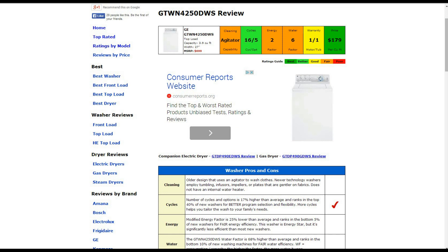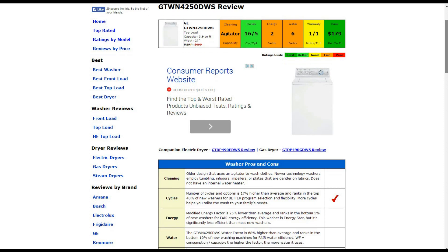For cycles, it has 16 cycles with 5 options — about 17% higher than average — so it gets a better rating there. The energy factor is at 2, which is about 25% lower than average, giving it a fair energy efficiency rating. Water usage is about 68% higher than average, so it also gets a fair rating for that.